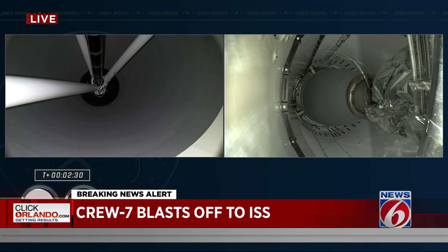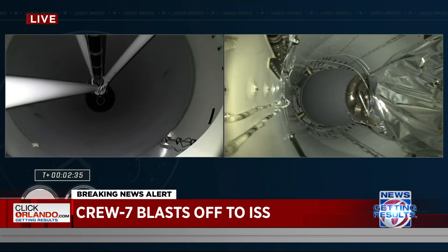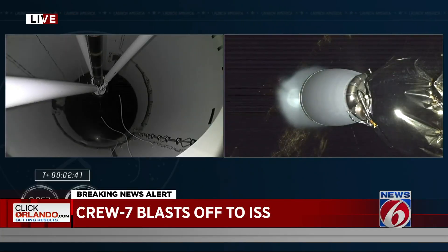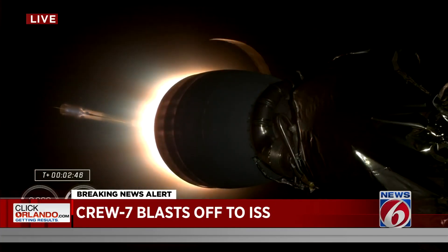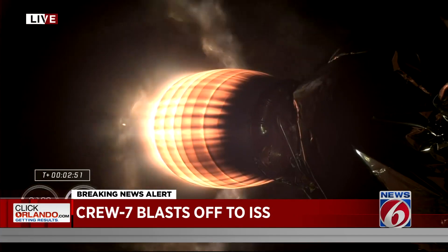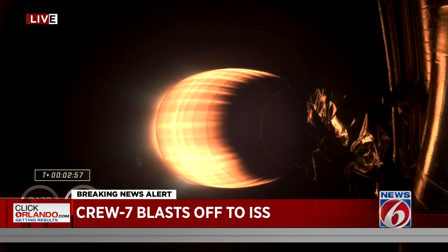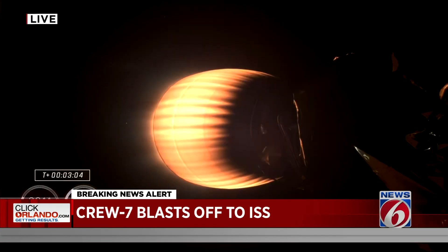Main engine cutoff. Stage separation confirmed. Copy, 2-alpha. M-VAC ignition. So there you heard and saw MECO, stage separation, and hopefully you heard Jasmine call out for the 2-alpha abort mode just before second stage ignition. This is the second stage powering Dragon on its flight, now traveling almost 4,000 miles per hour, over three minutes since launch.